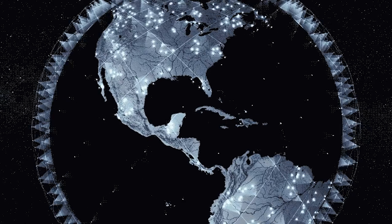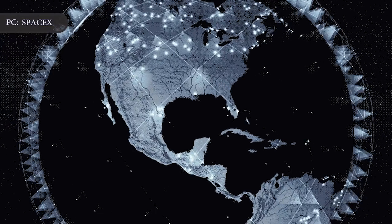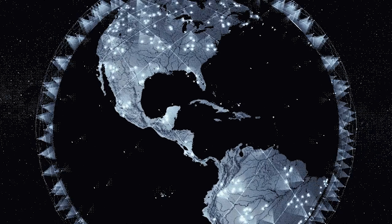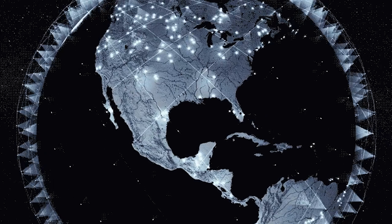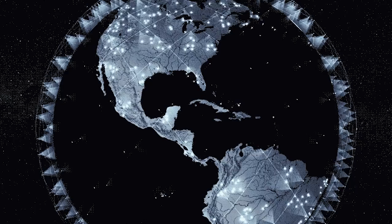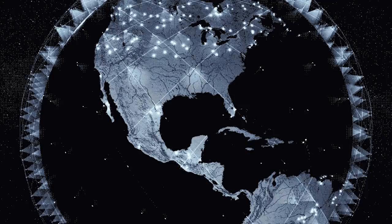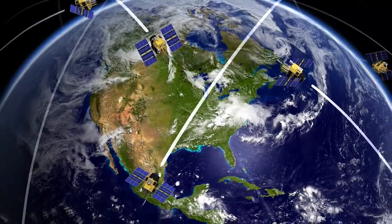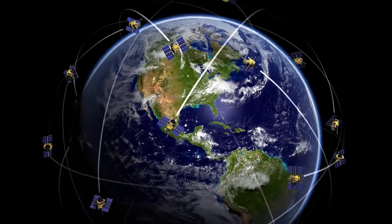SpaceX has said its Starlink network will initially comprise 1,584 satellites, all operating in low-Earth orbit. The company has approval from the Federal Communications Commission to operate 12,000 satellites in KU band, KA band, and V band frequencies, with groups of spacecraft flying at different altitudes and various orbital inclinations, and plans to seek permission for up to 30,000 more, totaling 42,000 spacecraft. SpaceX says the fleet's growth will hinge on demand, and the company must launch roughly 20 more missions before completing the first phase of its Starlink network.